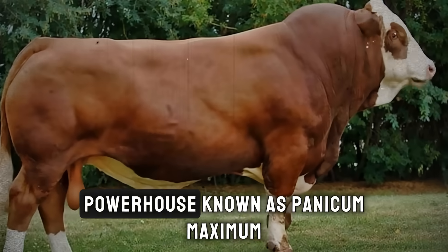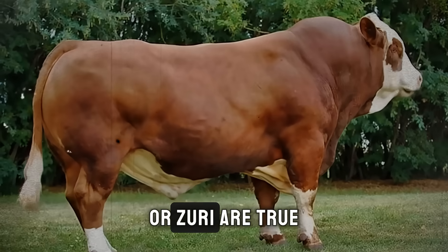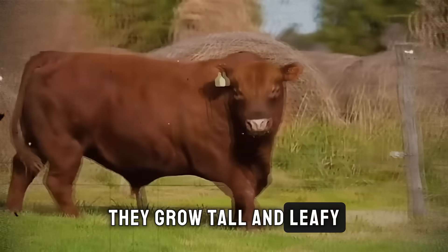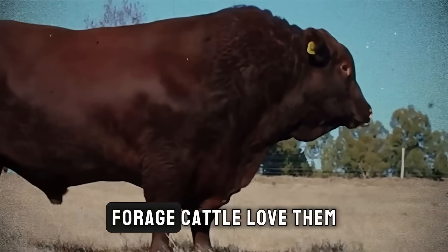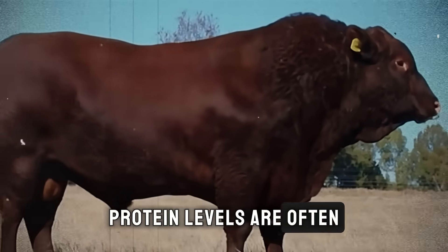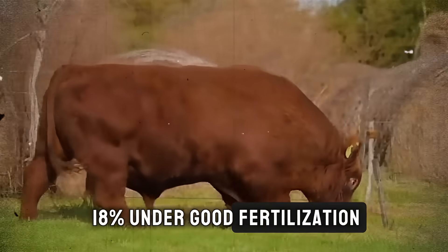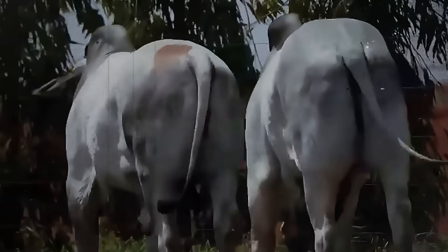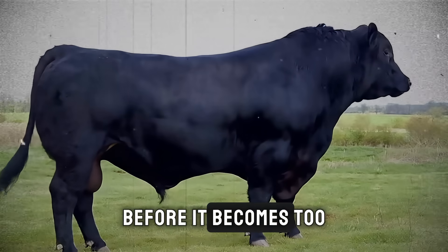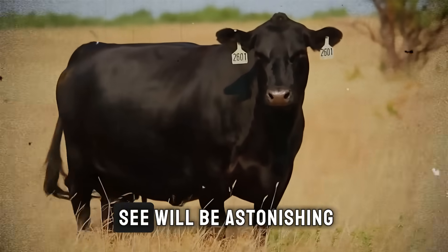Number two, the powerhouse known as Panicum Maximum. Grasses like Mombasa, Tanzania, or Zuri are true champions of biomass production. They grow tall and leafy, providing an incredible amount of high-quality forage. Cattle love them, which means high consumption. Their protein levels are often even higher than Brachiaria, sometimes pushing 15 to 18 percent under good fertilization. The key with Panicum is management — because it grows so fast, you need to graze it at the right time before it becomes too tall and fibrous. But if you get the rotation right, the weight gain you'll see will be astonishing.